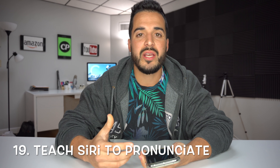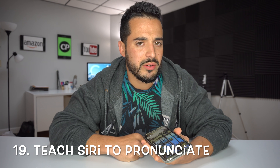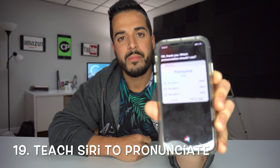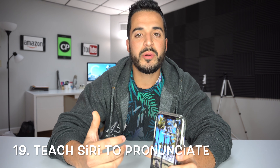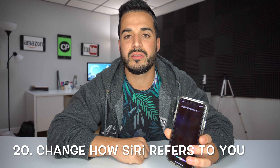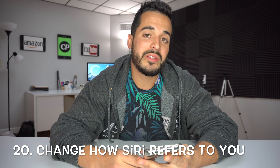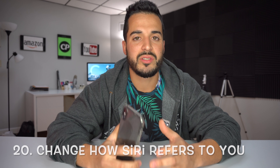Number 19 is that you can teach Siri to pronunciate names correctly. If certain names in your contacts sound weird you can say 'Siri, learn to say Sergio.' — How do you pronounce the name Sergio? Which pronunciation should I use? — She'll give you different options and you choose the one you like best. Number 20 is that you can have Siri call you whatever you want: 'Siri, call me Master of the C's.' — Okay, Master of the C's it is. Just be careful when sending your contact information to anyone else.